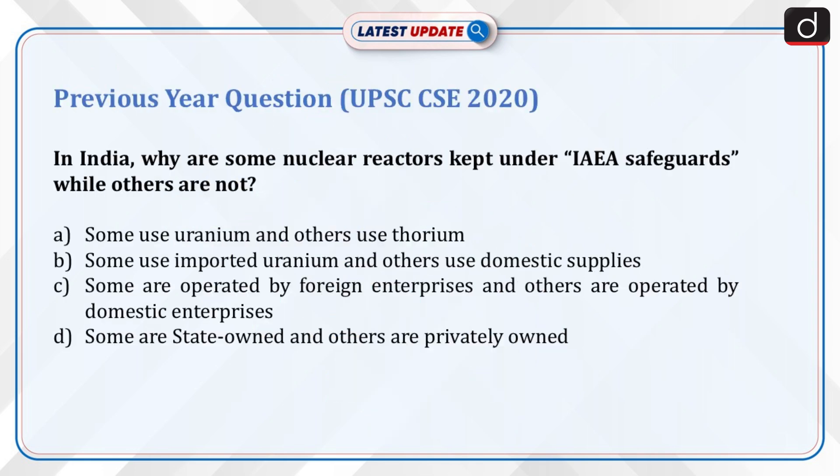PYQ — UPSC 2020: In India, why are some nuclear reactors kept under IAEA safeguards while others are not? A. Some use uranium and others use thorium. B. Some use imported uranium and others use domestic supplies. C. Some are operated by foreign enterprises and others by domestic enterprises. D. Some are state-owned and others are privately owned. Send the answer in the comment section.